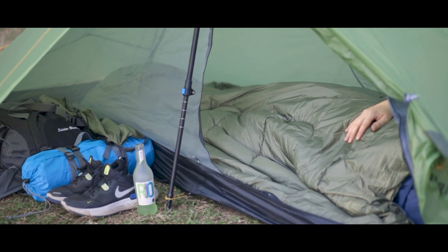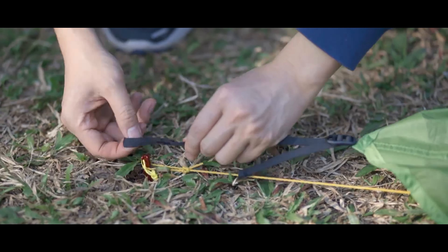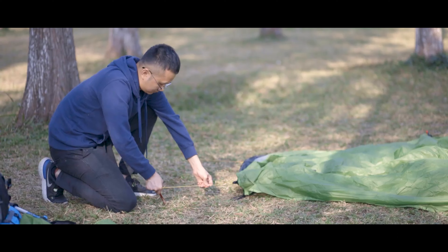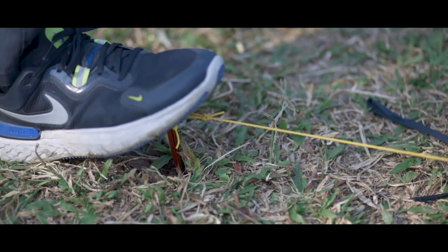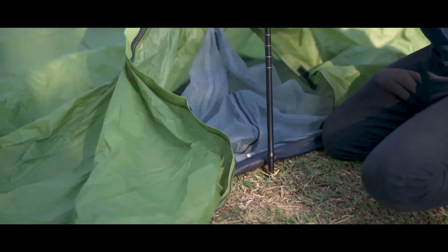Need a tent for two? The Night Cat also comes in a two-person version that weighs just 2.2 pounds. Setting up the Night Cat tent is a breeze even in the dark, with its single-pole design and large door. The spacious interior offers plenty of room for you and your gear, so you can relax and recharge for your next adventure.